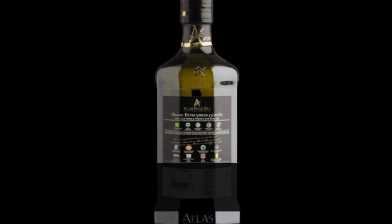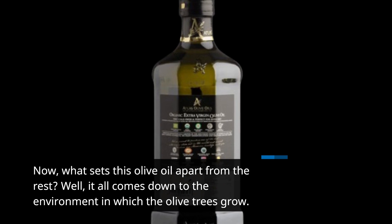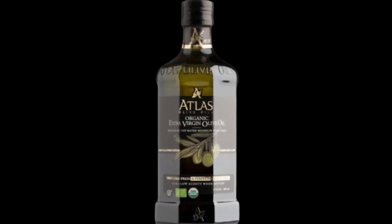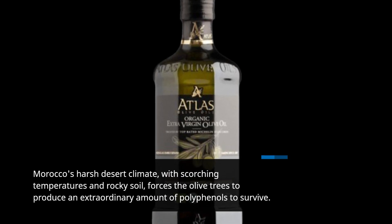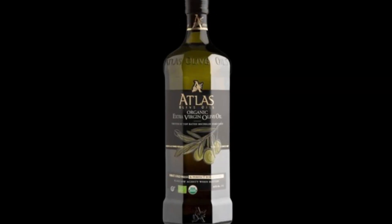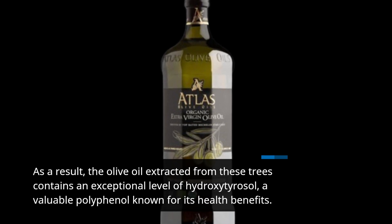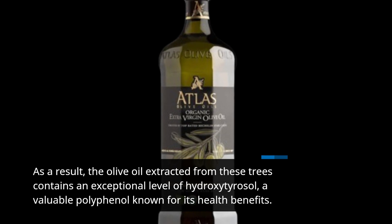Now, what sets this olive oil apart from the rest? Well, it all comes down to the environment in which the olive trees grow. Morocco's harsh desert climate, with scorching temperatures and rocky soil, forces the olive trees to produce an extraordinary amount of polyphenols to survive. As a result, the olive oil extracted from these trees contains an exceptional level of hydroxytyrosol, a valuable polyphenol known for its health benefits.